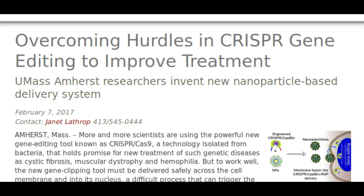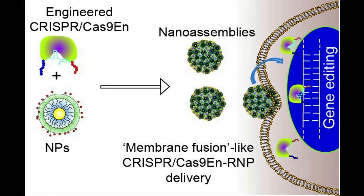More and more scientists are using the powerful new gene editing tool known as CRISPR-Cas9, a technology isolated from bacteria that holds promise for new treatment of such genetic diseases as cystic fibrosis, muscular dystrophy, and hemophilia.